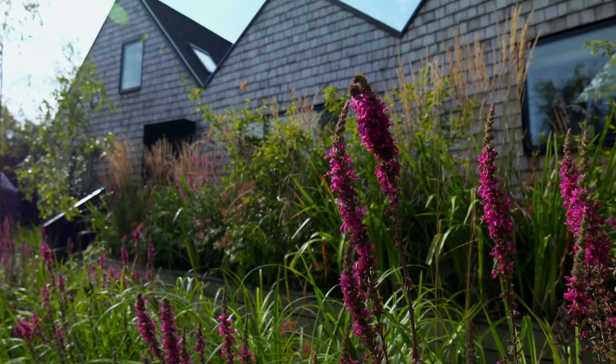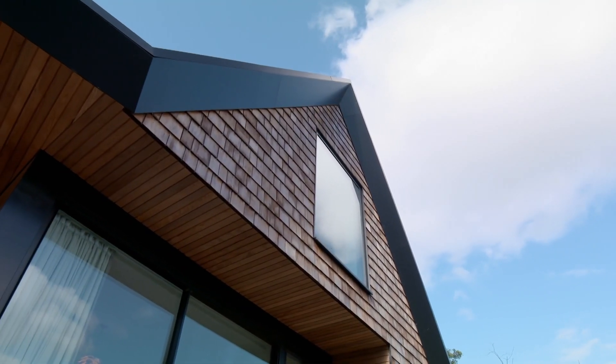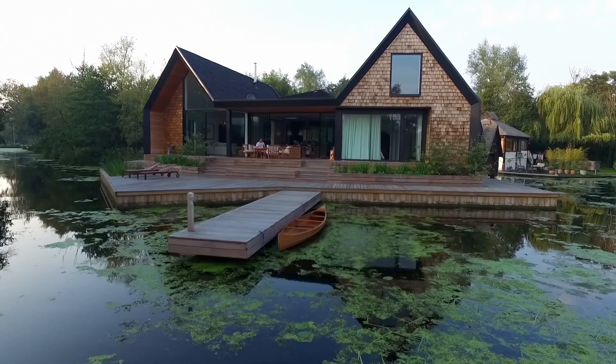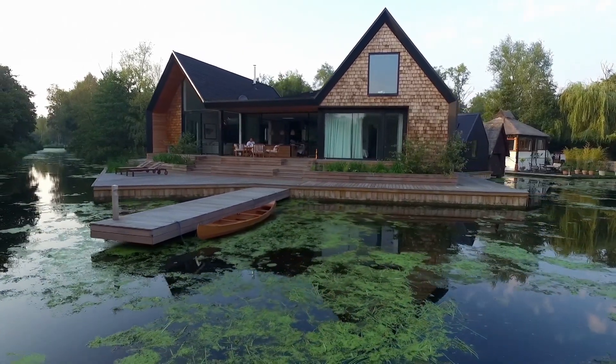My goodness, what an amazing setting. Absolutely beautiful. They're fairly similar to us in terms of pitched roof. This triple-pitched cedar shingle three-bed home was built in 2016 by architect Patrick Michel, with the aim of emulating the style of nearby boathouses.